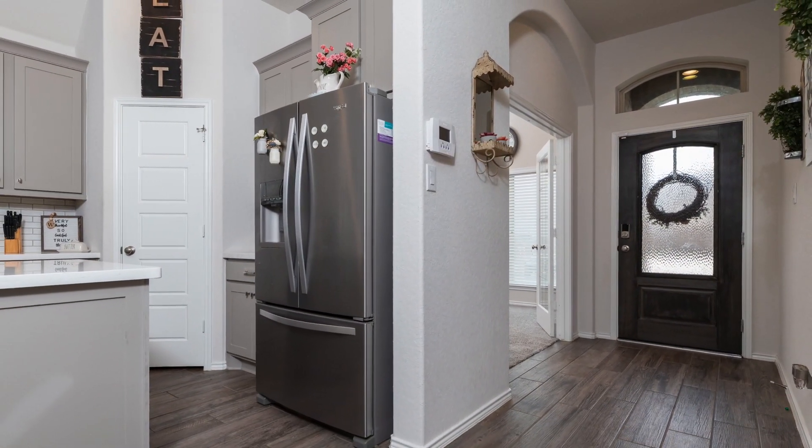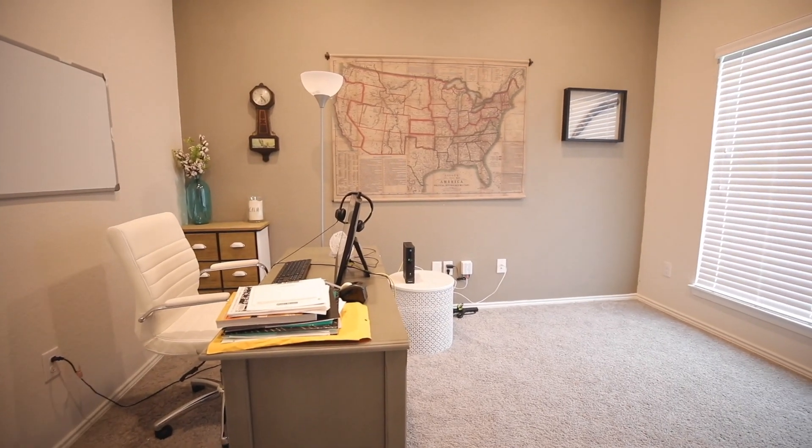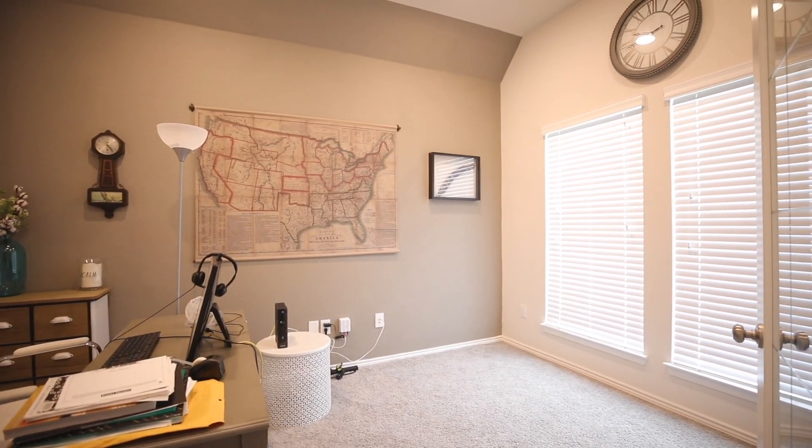This home is very welcoming the moment you walk through the door. There's a huge office right in front of the house, perfect for those of us now having to work from home.